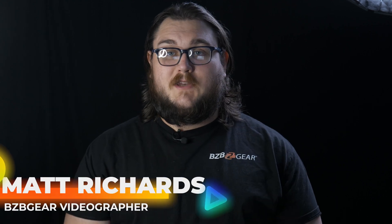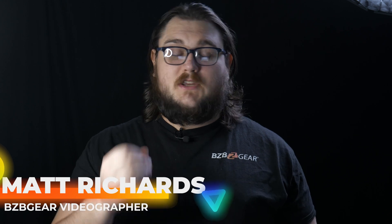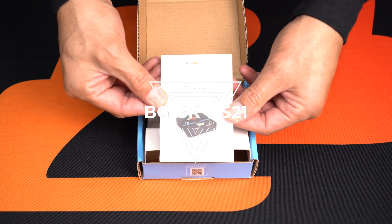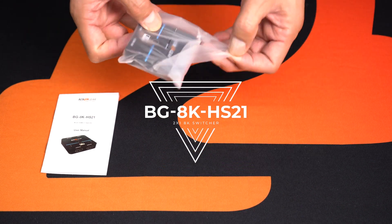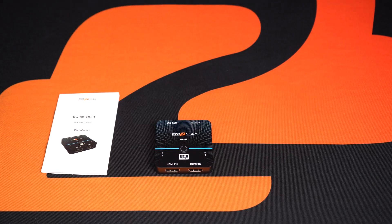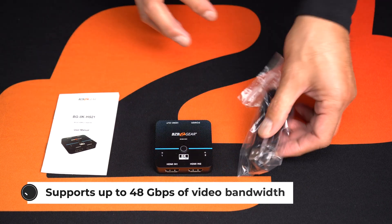Hey Gearheads, my name is Matt and we're going to be doing another new product spotlight here today. Today we're going to be talking about the BG8K HS21. This is another 8K 2x1 HDMI switcher, which is a very versatile device that allows you to switch between two HDMI sources and display the selected input on a single HDMI display.